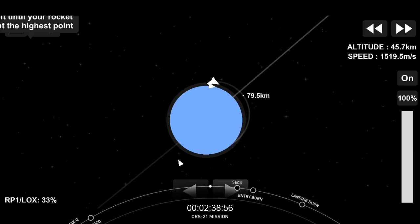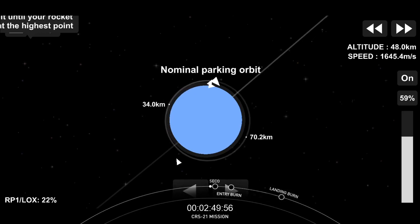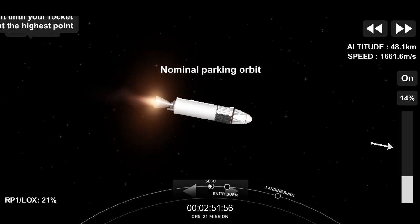Trajectory nominal. That engine that you see on the right hand side can produce over 220,000 pounds of thrust in a vacuum. That single engine is what is carrying Dragon to low Earth orbit right now.